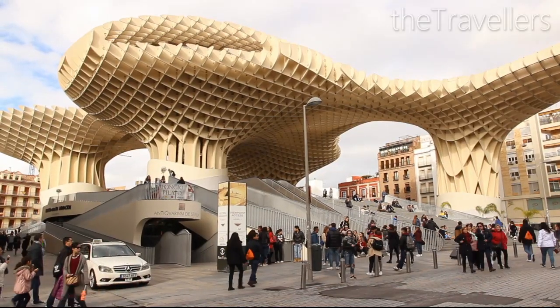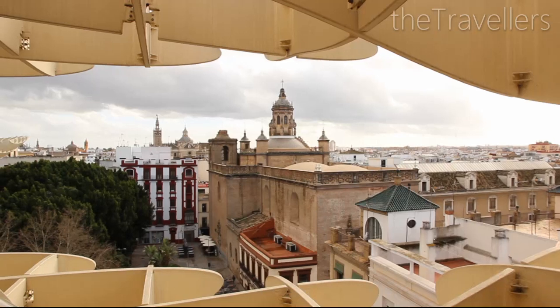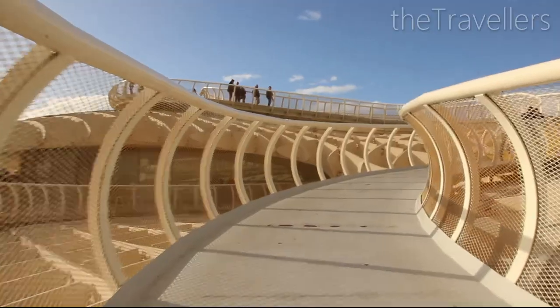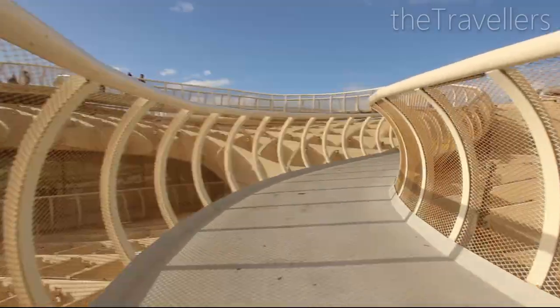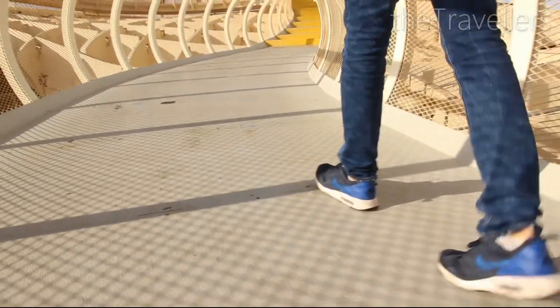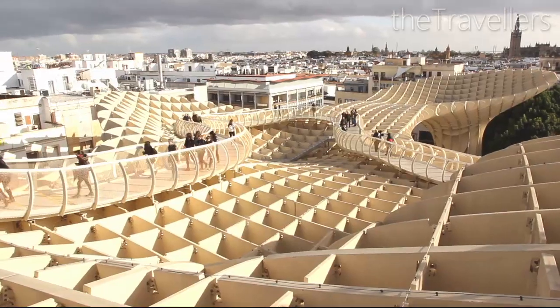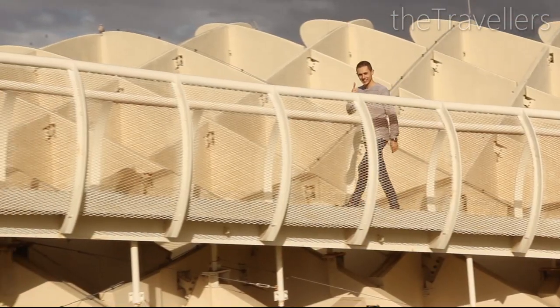From the historical buildings to the futuristic Parasol, a starker contrast is not possible. The Metropol Parasol is the most modern landmark of Seville. This work of art was designed by a German architect.